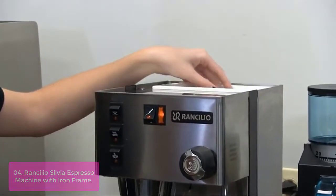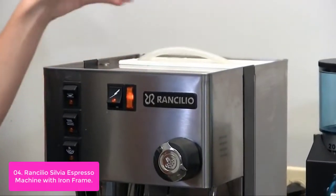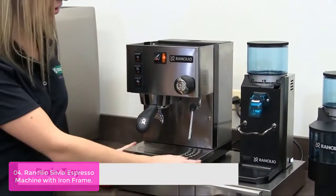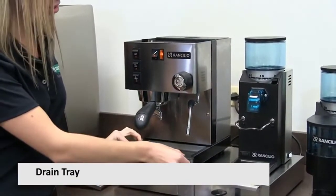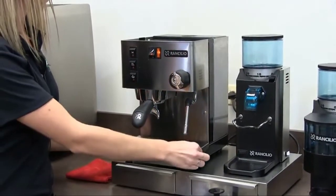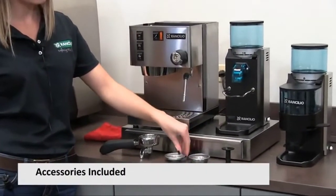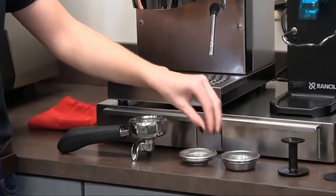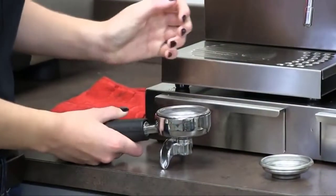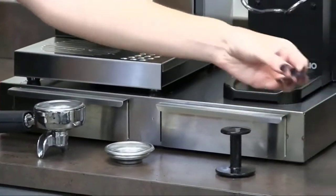It features a patented ergonomic 58mm portafilter for superb extraction — the same filters used on Ransilio commercial machines. The single boiler of the Silvia has the largest volume capacity of any home machine in its class, producing outstanding steaming power and remarkable recovery time between shots. Designed with commercial-style construction and materials, ensuring durability and longevity. The stylish stainless steel side panels provide ease of cleaning, and with a large 0.3-liter boiler and temperature stability, this machine produces great espresso for up to three lattes at a time.